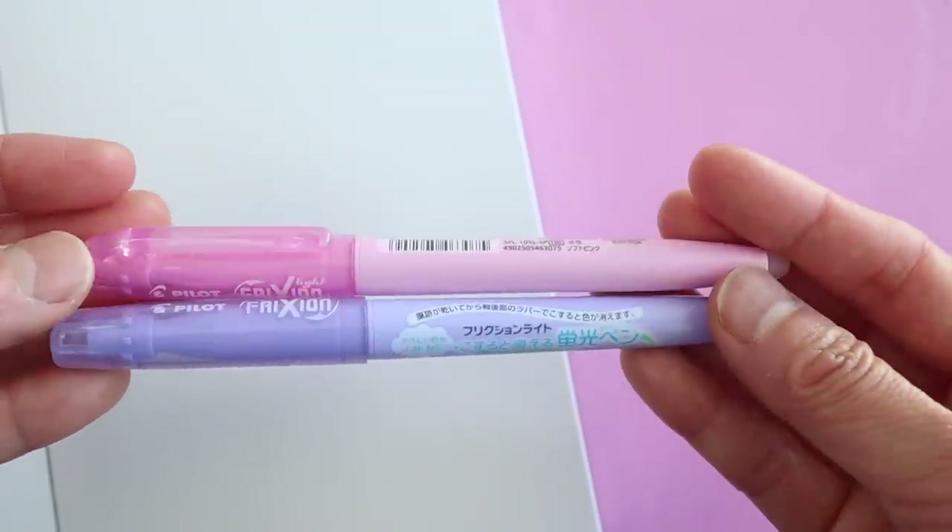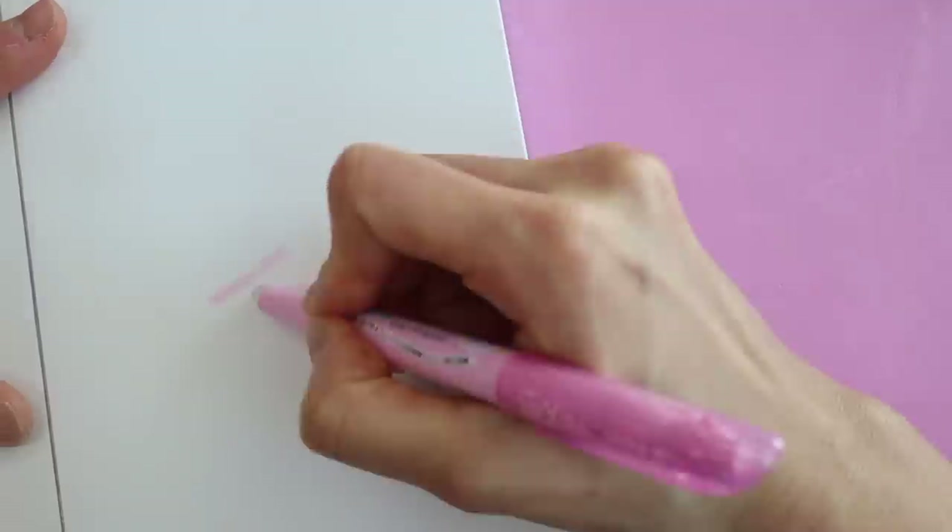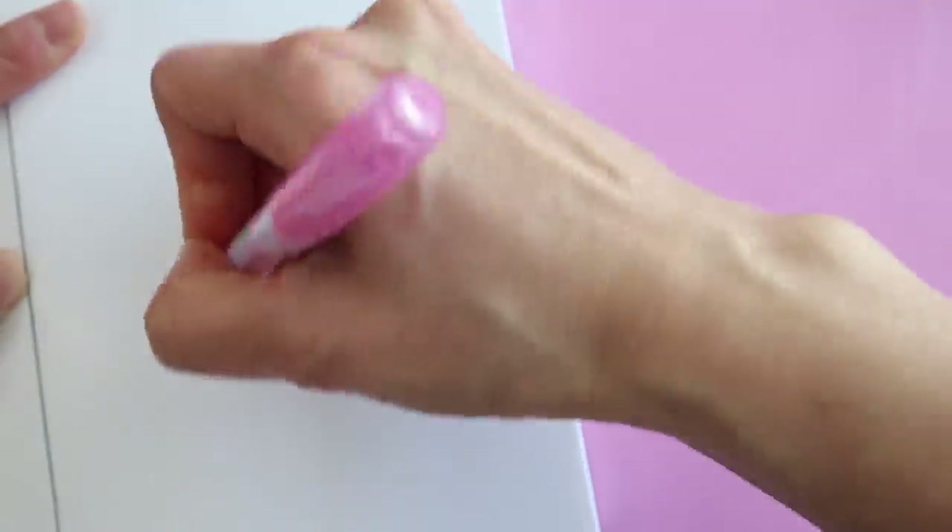They come in lots of different colors, but I chose these pink and purple pastel ones — I thought they were a little different from your typical highlighter. Also, since they're erasable, you can use them to make designs or create art.